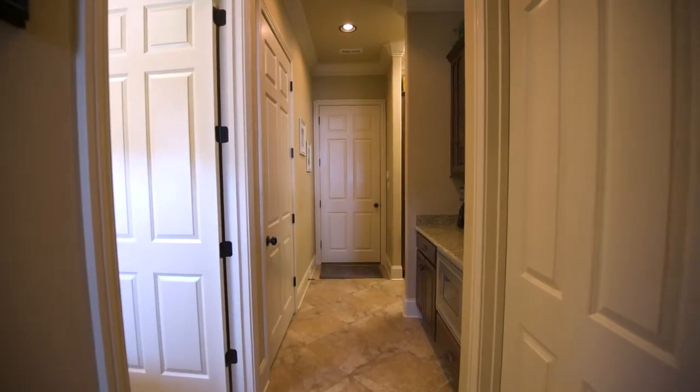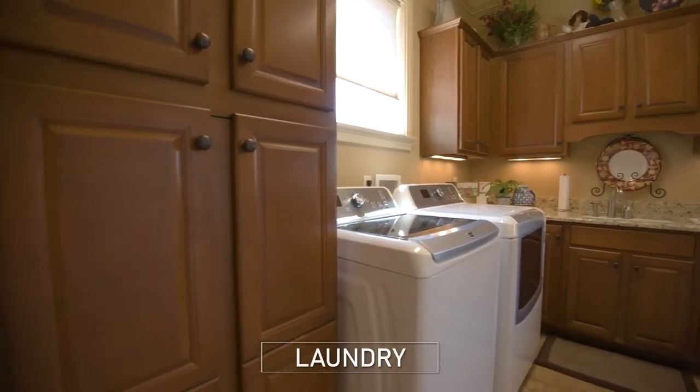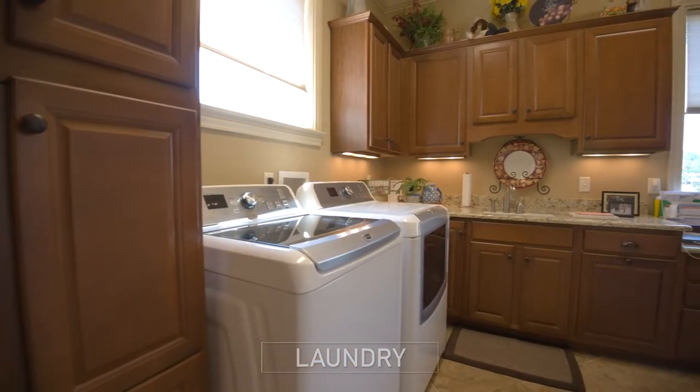Behind the kitchen is access to a coffee bar, the large laundry room, and the mudroom.